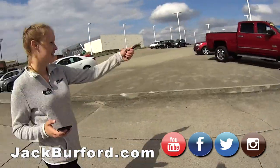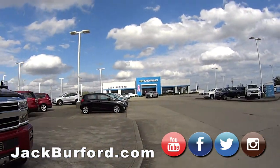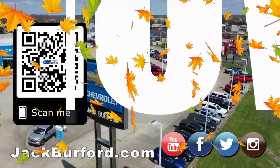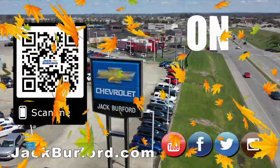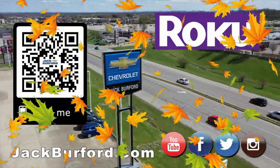That's my favorite truck right here. It's a nice one, isn't it? Very nice. Come see us, folks. Why would you buy a vehicle anywhere else? Make sure to visit us at jackbearford.com and subscribe to our YouTube channel.